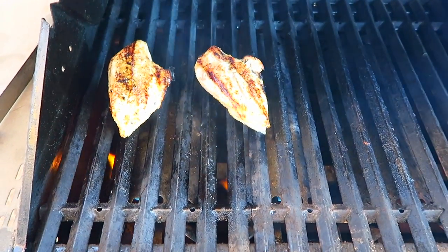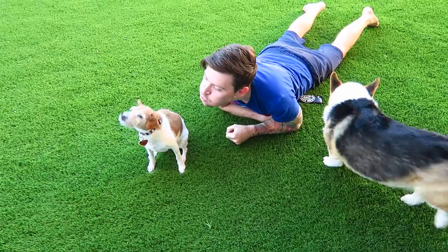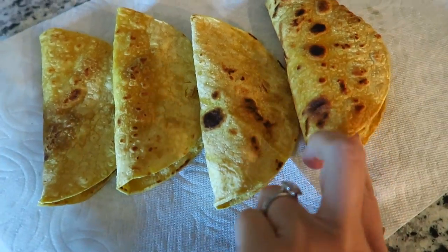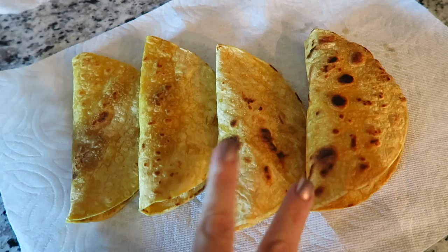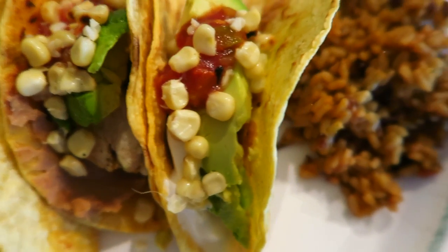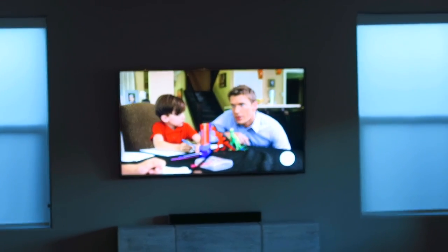Oh my gosh it looks so good. I just cooked up — well, warmed up — some tortillas on the pan. That is our dinner. We're watching a Lifetime movie about a crazy nanny — a man nanny.